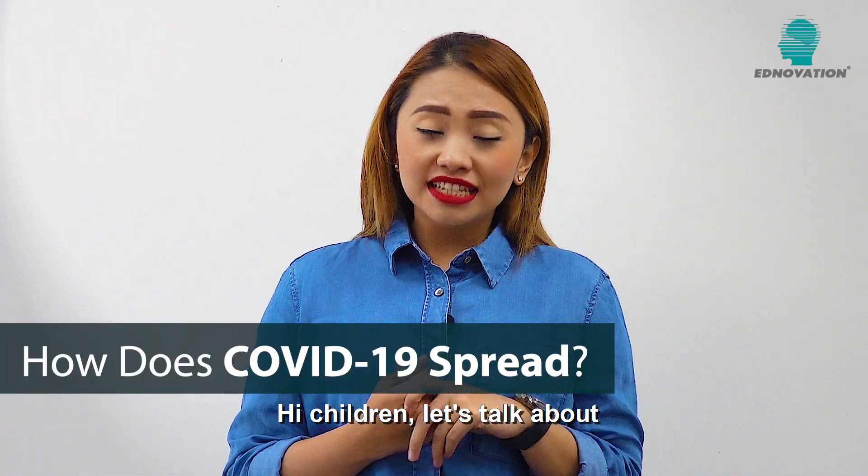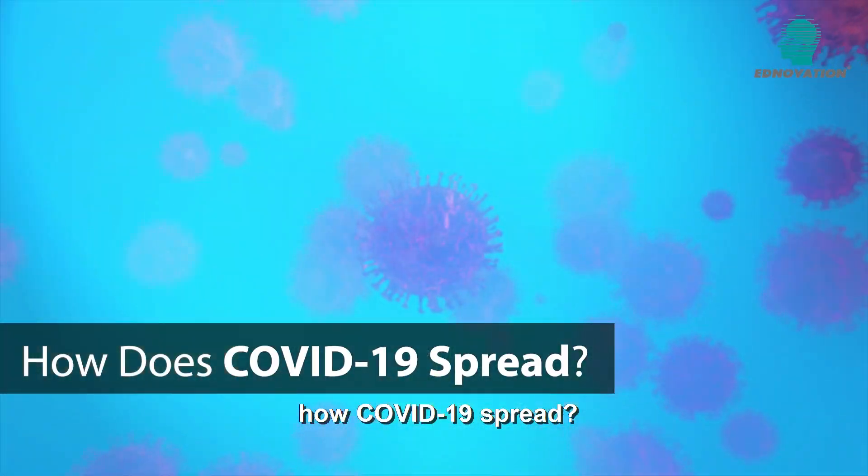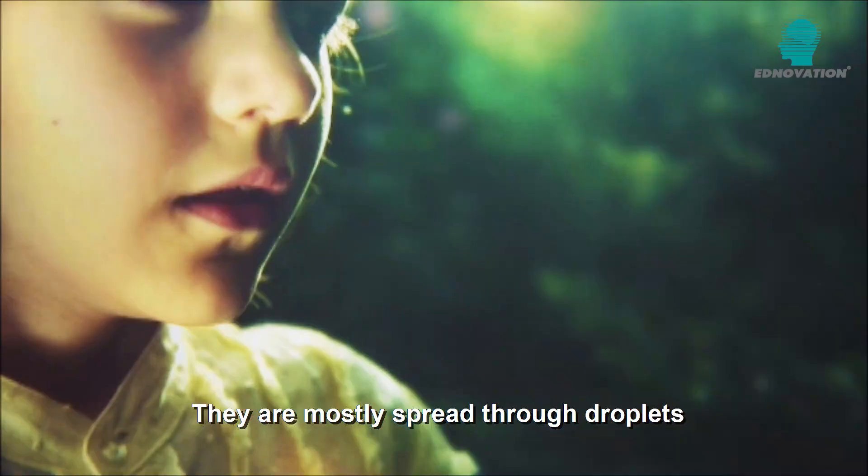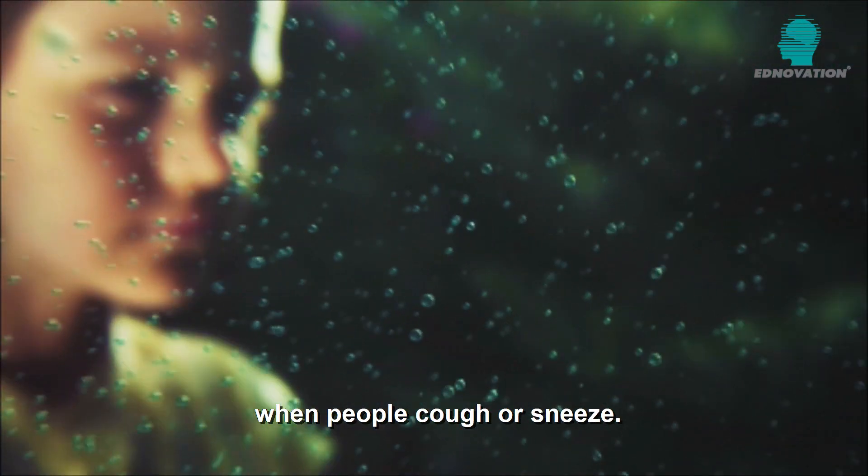Hi children! Let's talk about how COVID-19 spread. Viruses can spread in different ways. They are mostly spread through droplets when people cough or sneeze.